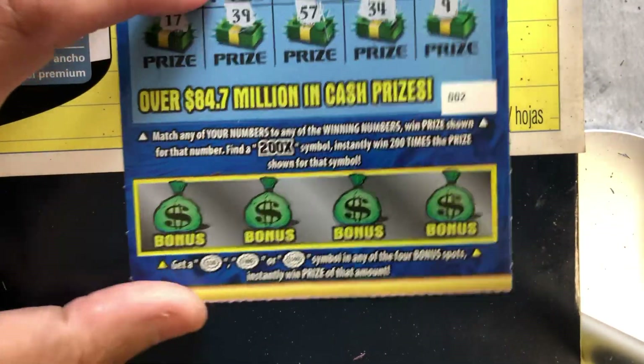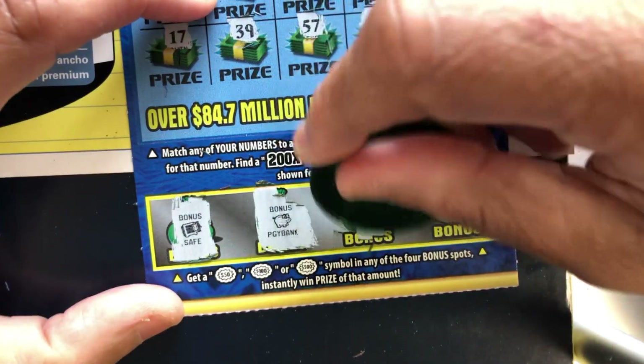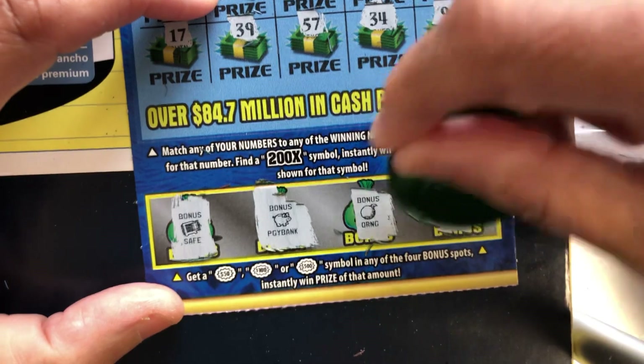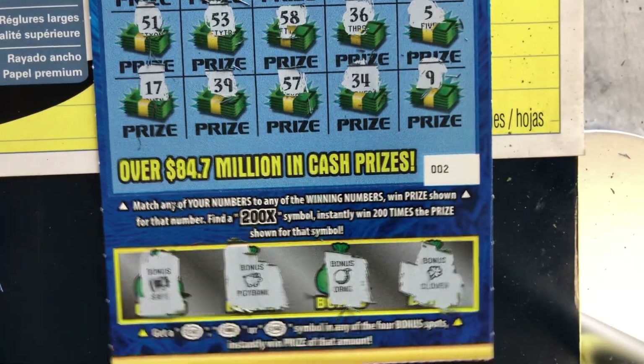Let's see if we can get something in the bonus section. Save, piggybank, orange, clover — no. So at least we broke even.